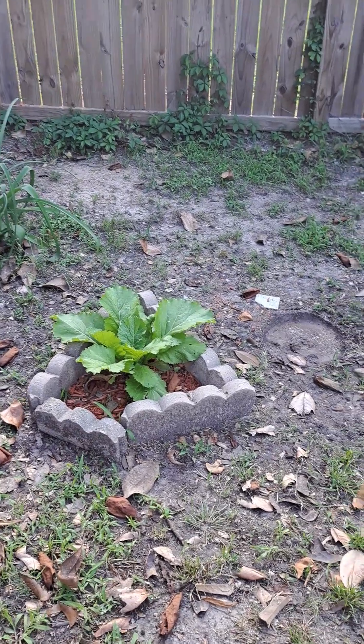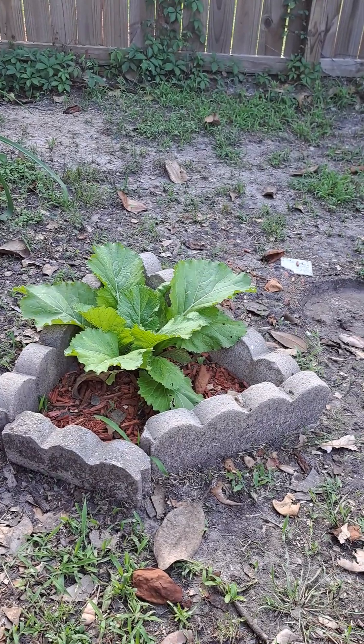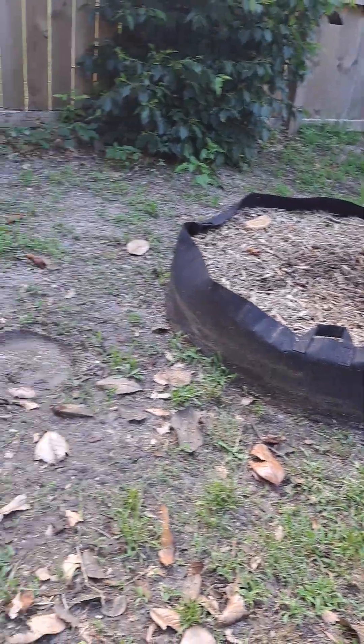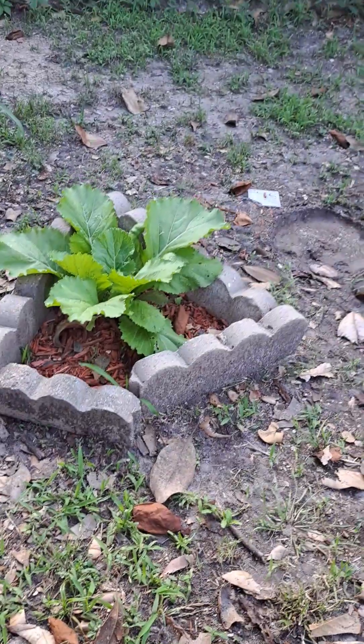I'll do a walkthrough of everything I have going right now. This is actually an F1 hybrid Savannah mustard. I've tried it in that bed several times and they just keep getting torn up. I threw seeds on the ground, this one actually grew, so I made a little border for it.